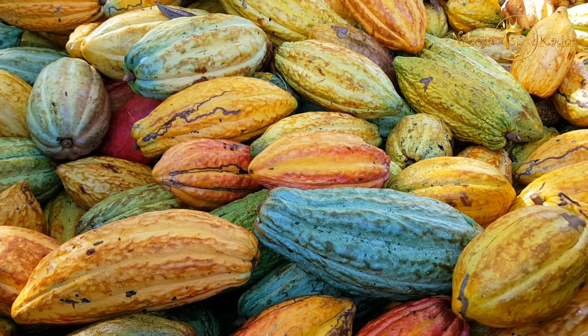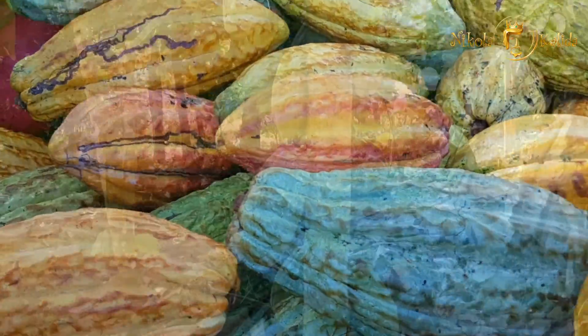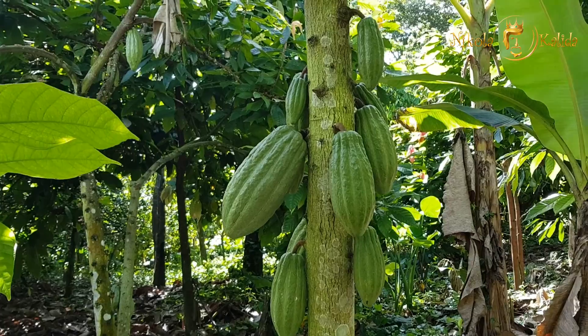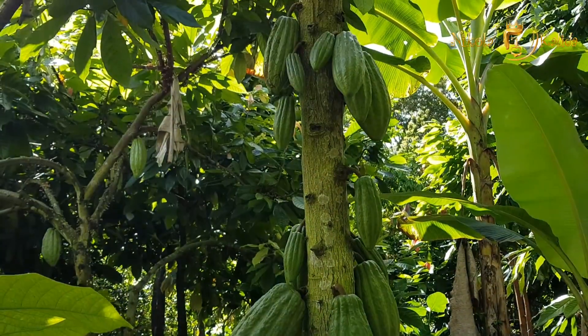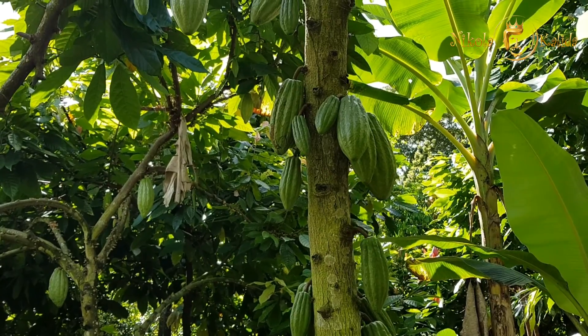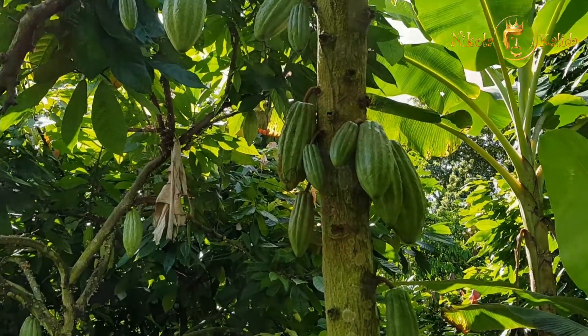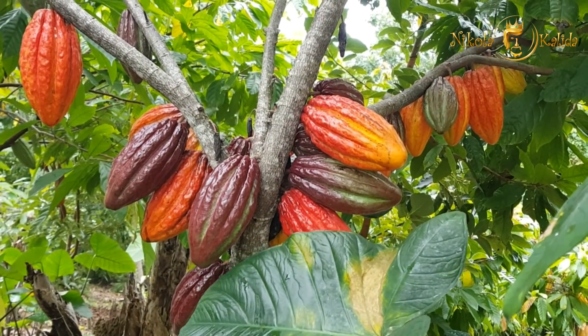The cocoa trees bear up to three harvests of cocoa pods per year. You can see small cocoa pods and flowers next to the ripe fruits, so you can see that the cocoa harvesting cycle never stops. The tropical climate in the Dominican Republic is very mild and favorable. Cocoa trees live and bear fruits for up to 80 years.